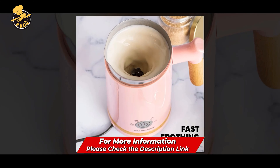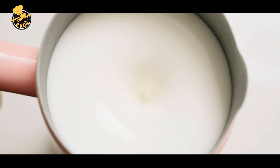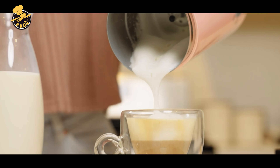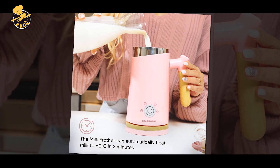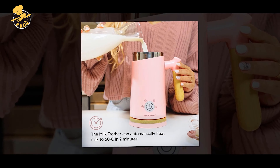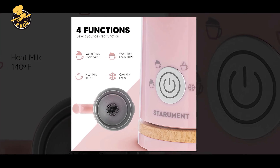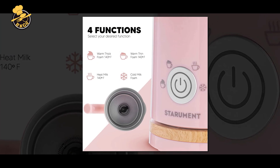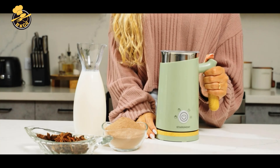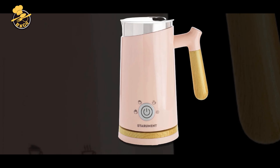It features four different settings for cold foam, airy milk foam, dense foam, and warm milk, giving you the flexibility to create a variety of drinks. The frother is easy to use with a simple one-button operation and a detachable 10.1oz / 300ml stainless steel milk container that is easy to clean. The sleek and compact design makes it easy to store in your kitchen. Overall, the Starman Electric Milk Frother is a great option for those looking for a versatile and easy-to-use milk frother.